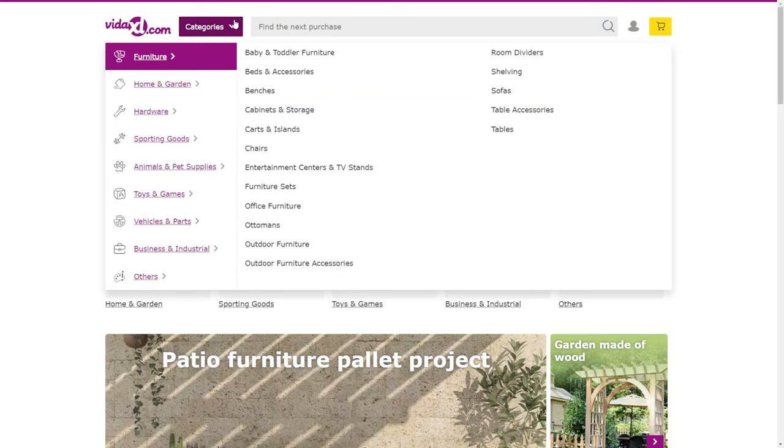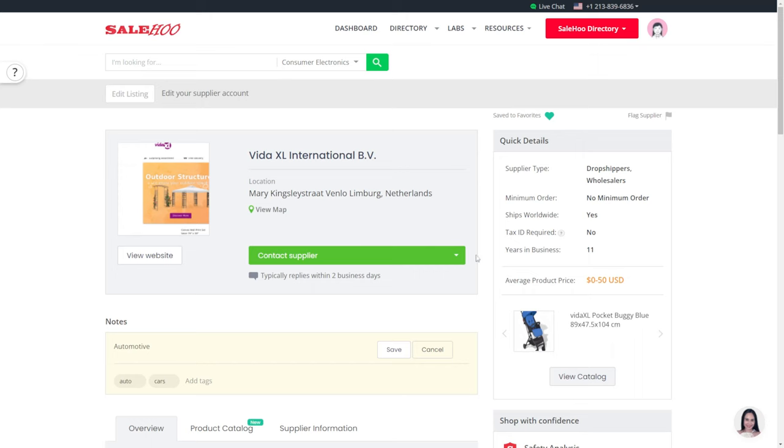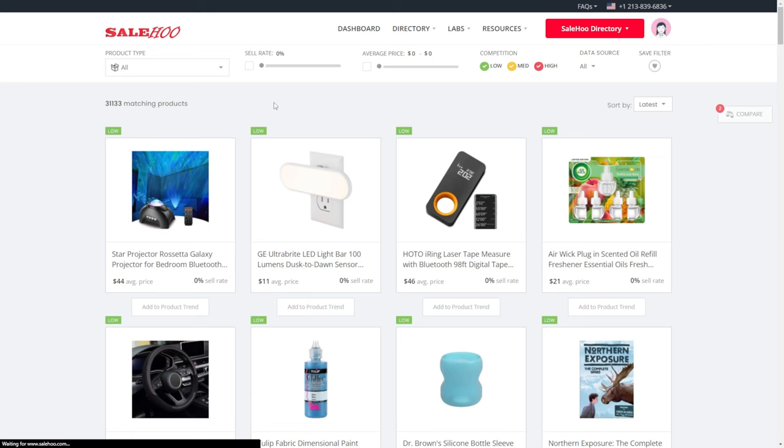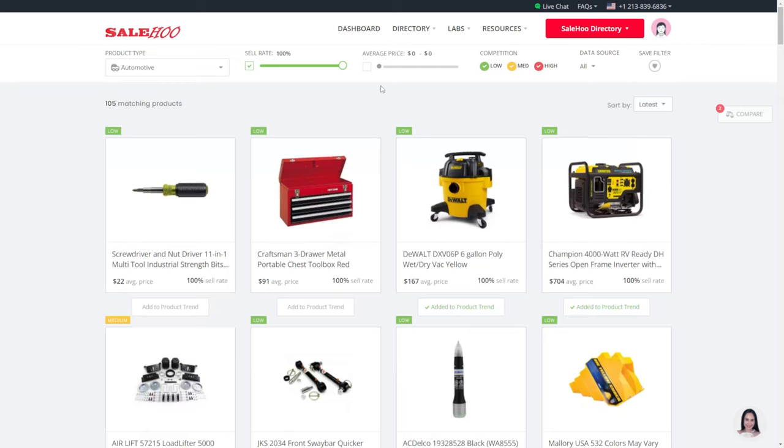The one we are interested in is automotive products, which we can browse in their menu. This may be useful especially since road trips are going to be more frequent during the summer break. If you have the Sailhoo directory already, we can contact them all from within Sailhoo. By the way, if you want to find suppliers with winning products, you should check out Sailhoo Market Research Labs. You can even filter by category — say you were interested in the automotive niche, you can filter by that category to see trending products. You can even filter further by sell rate, average price, competition, where you get the data from, and compare suppliers.